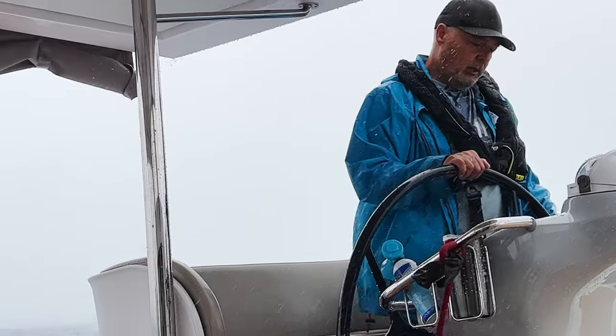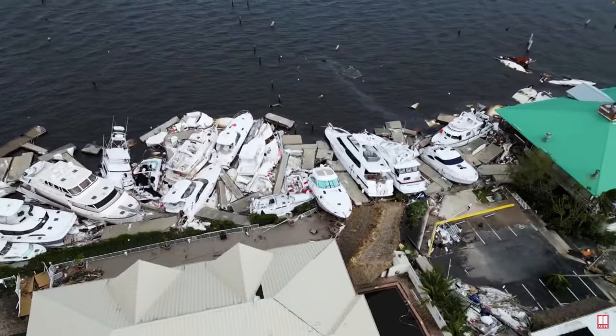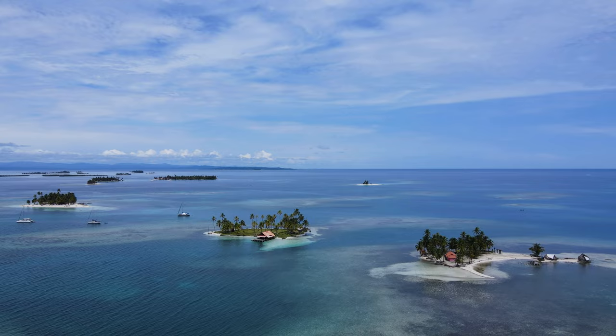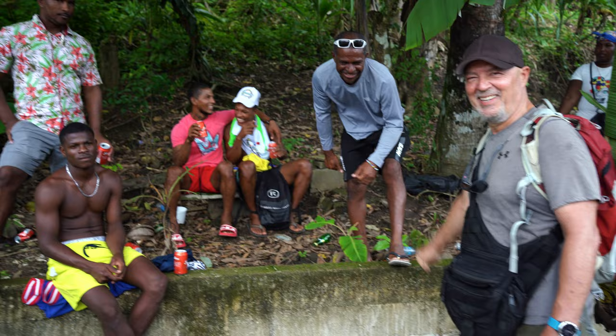Living on a boat means our lives are ruled by weather and we need to carefully weigh where we spend hurricane or cyclone season. Hurricane season can look like this or it can look like this depending on where you decide to hunker down. We chose to sail to the Caribbean Sea's ultimate hurricane hole to explore pristine islands, crystal clear water, colorful reefs, lush jungle filled with wild animals, otherworldly landscapes and experience a different culture. This is what we learned.